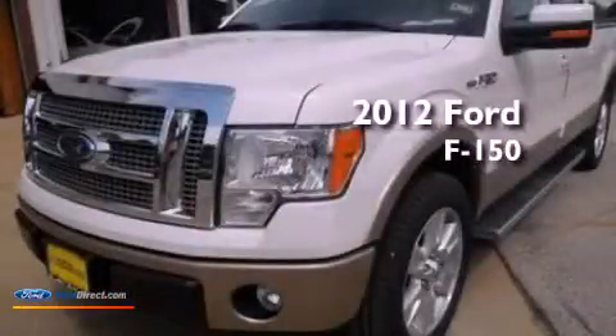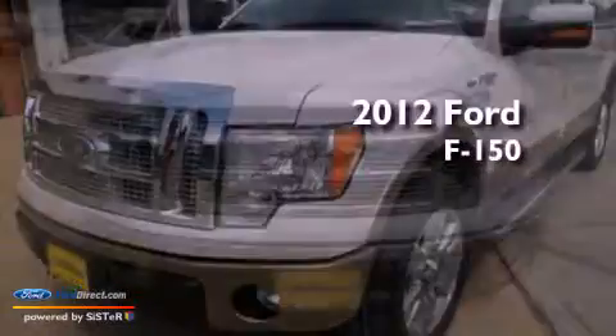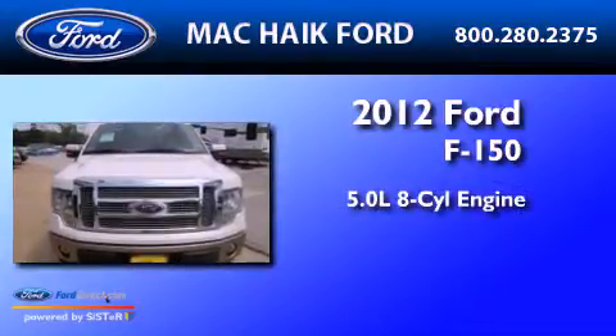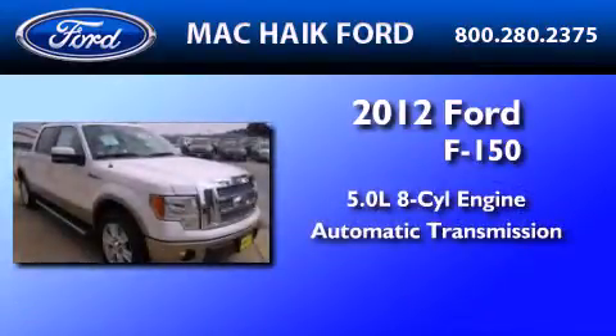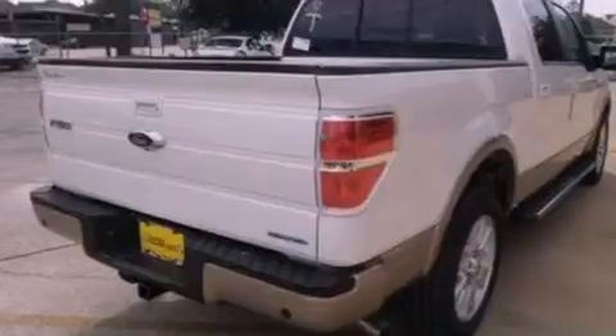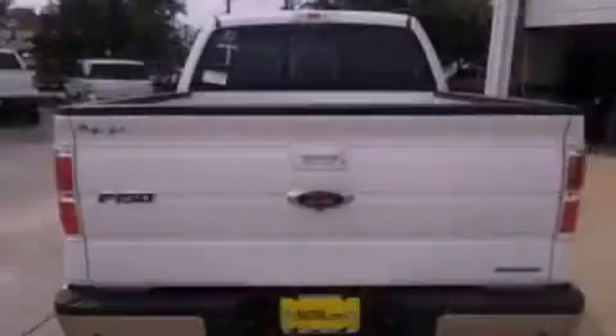This is a brand-new 2012 Ford F-150. It features a 5.0-liter eight-cylinder engine and an automatic transmission. Its top features include a double wishbone independent front suspension, traction control, and stability control systems.